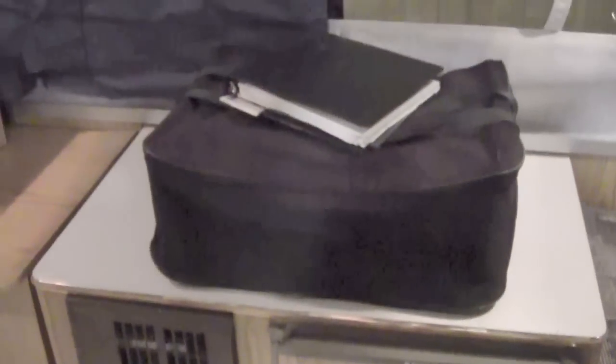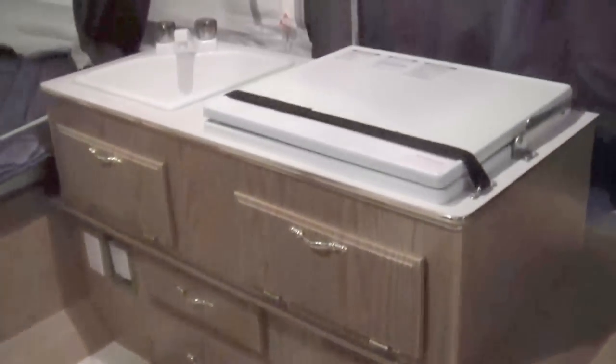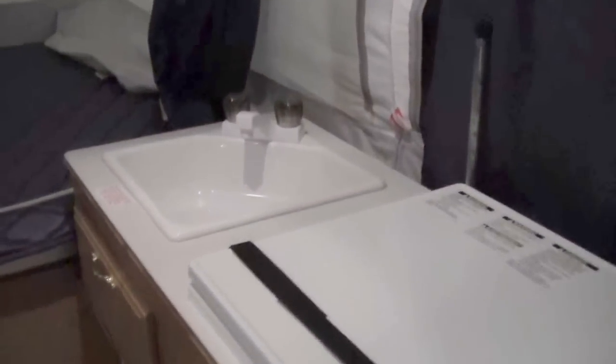Right as you come in the door, you've got your refrigerator, the grill that comes with it, furnace right next door. Then you go into your kitchen with your cooktop and your sink.